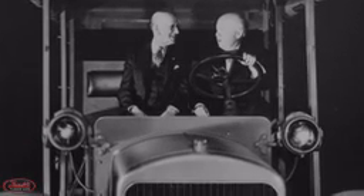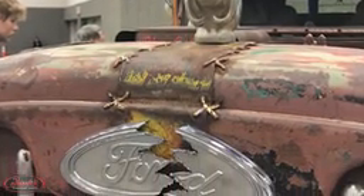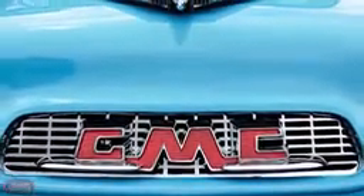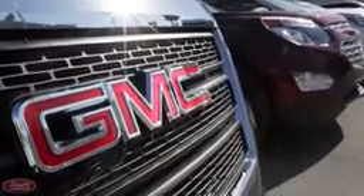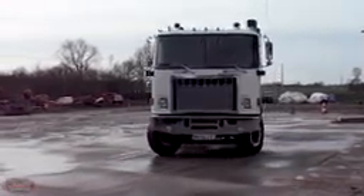Hey guys, we are back today with episode number 15 of Truck History. Today we are bringing you the competitive counterpart to our latest episode number 14, the History of Ford Trucks video, with the history of GMC trucks. Similar to Ford trucks, GMC is primarily known for the production of their light-duty trucks as well as cars. However, GMC also produced some pretty cool heavy-duty big rigs also. Let's jump right into their history.